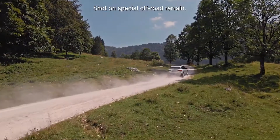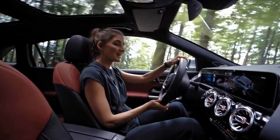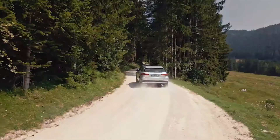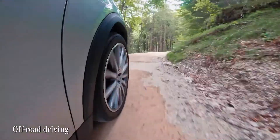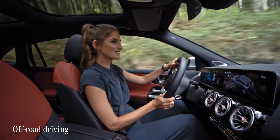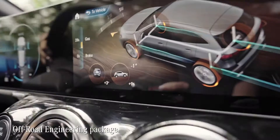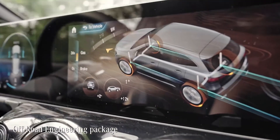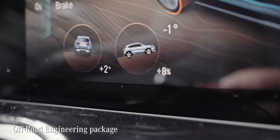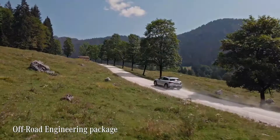Speaking of the 4MATIC all-wheel drive, if there's only one way to test that drivetrain right — off-road guys! The GLA with 4MATIC is equipped with the off-road engineering package. It optimizes the traction, especially on light terrain, unpaved roads or snow.